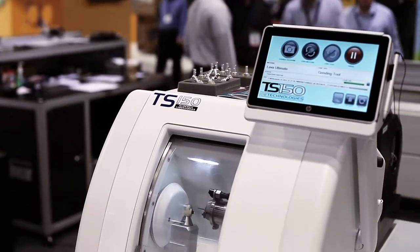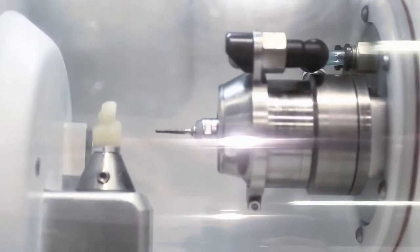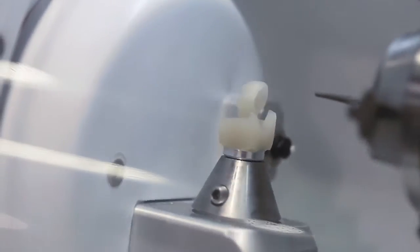This unit is able to carve a tooth cap in the dentist's office in about 15 minutes. It is controlled by a Delta Tau clipper board.